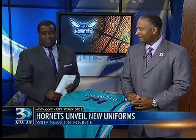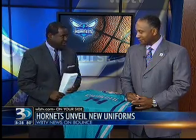Now on Bounce, Charlotte Hornets fans are starting to feel the buzz. The team unveiled its new uniforms today. Joining us now with more on the new gear is Senior Vice President of Marketing, Seth Bennett. Thanks for joining us.